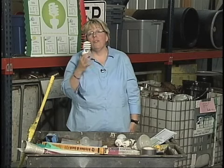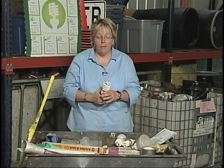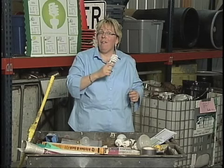But if you broke a whole box of them, you definitely want to get out of the room and call the Minnesota duty officer. I'm sure that's not going to be a problem for you, because we have a way for you to get rid of these before you have a whole box of them.